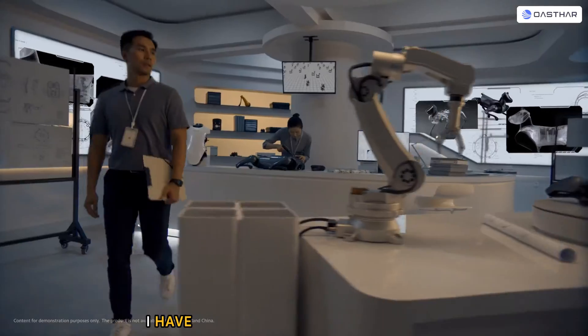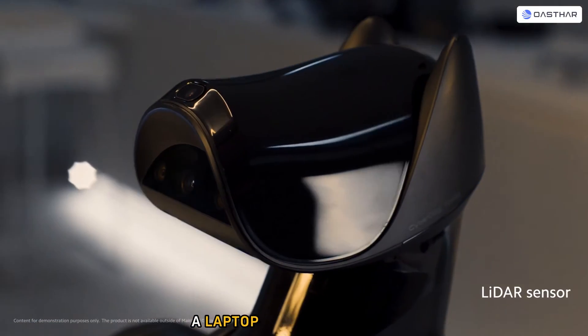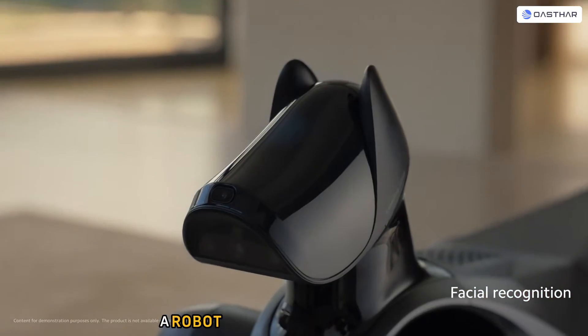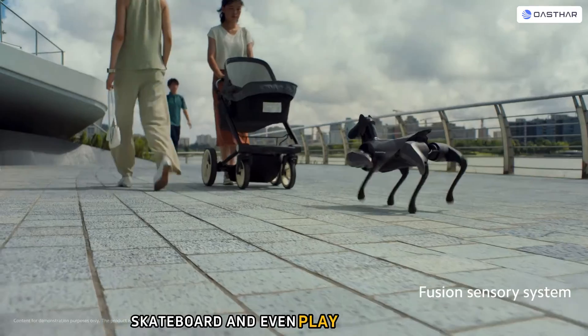In today's video, I have something very special for you. It's not a phone, a laptop, or a smartwatch. It's a robot dog — a robot dog that can do backflips, skateboard, and even play fetch with you.